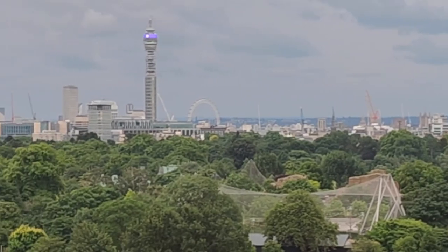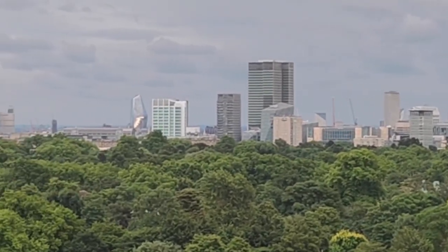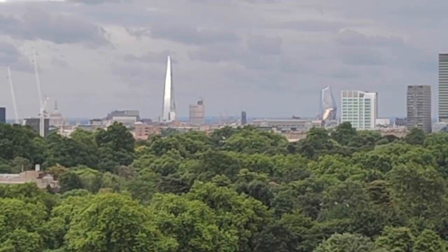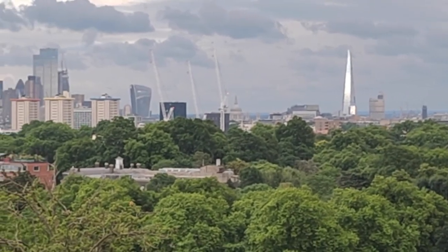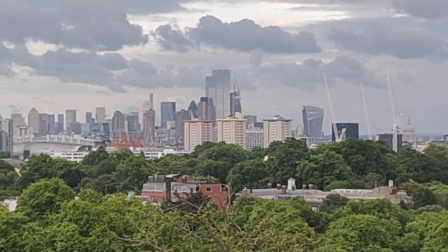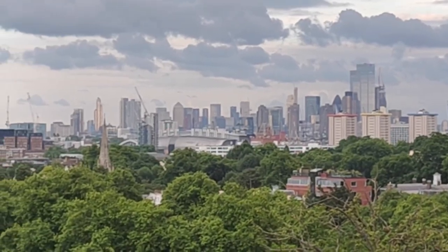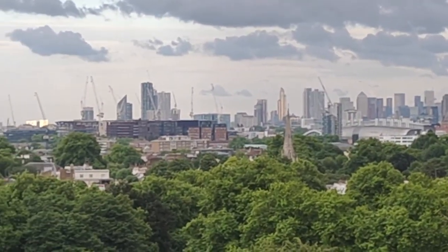So guys, here is London - here is BT Tower, here is Saint Paul's Cathedral, here is the Shard, here is Sky Garden, and here is the highest building which you see - 22 Bishopsgate. Here are London's most iconic buildings which you can see all in one place. You can see very good views and all the most iconic buildings from here.